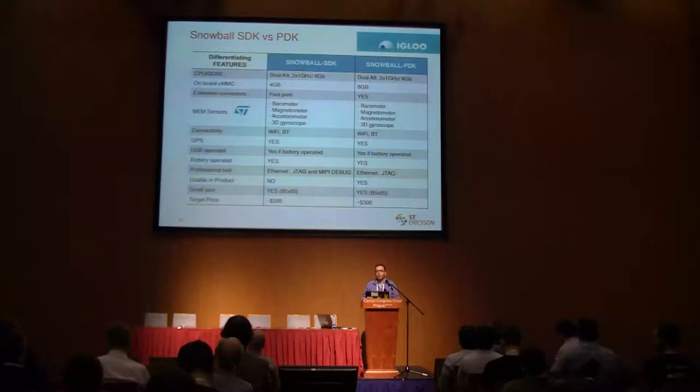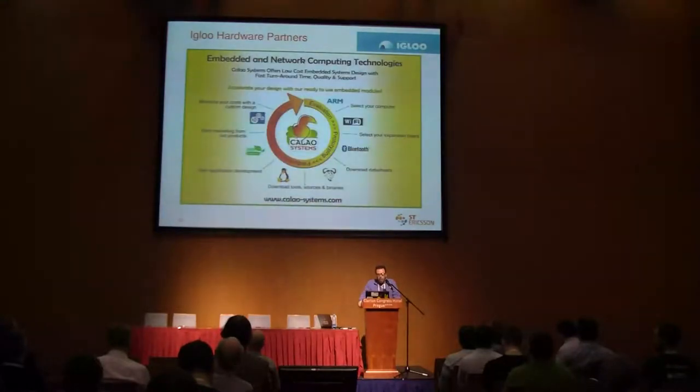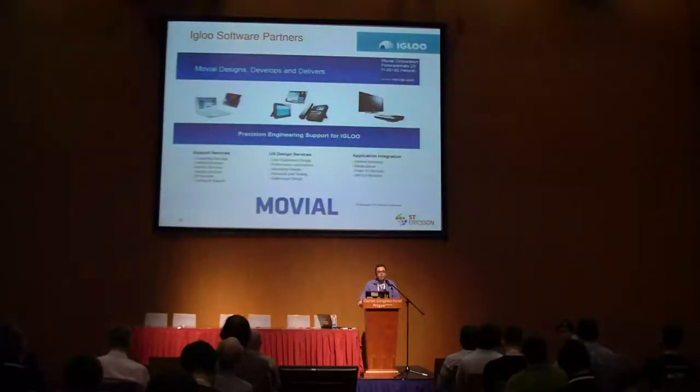Calao Systems is the company who designed the Snowball — their business is to successfully sell Snowball and provide hardware design services to all customers. On the software side, on the Igloo community, Movial is providing all the support. All customers buying a Snowball can have free online support through the Igloo community website — and even if you don't have a Snowball yet, I invite you to join the Igloo chat where there are discussions among developers. Movial will also be available to provide professional services on top of the free online support.